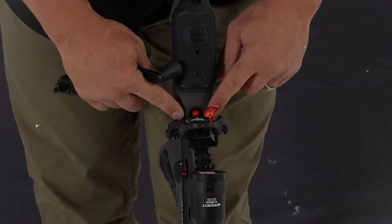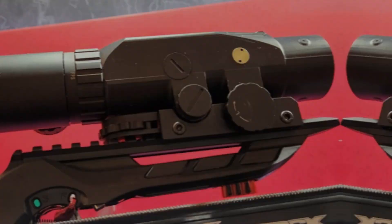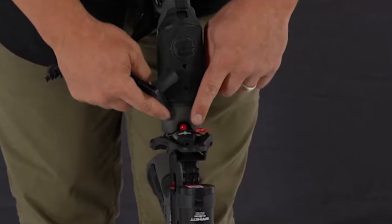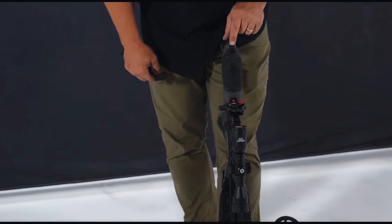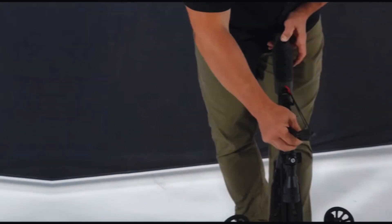And when it comes to accuracy, this bow shines with an average 40-yard group size of just 1.3 inches — again, second only to the top performer. But it's not just about raw power and accuracy. The Hyper Raptor is also designed with convenience and practicality in mind. We love the CNC machined aluminum flight track, soft bristle arrow retainer, and anti-dry fire trigger tech trigger system, which all come together to make this bow a joy to use.